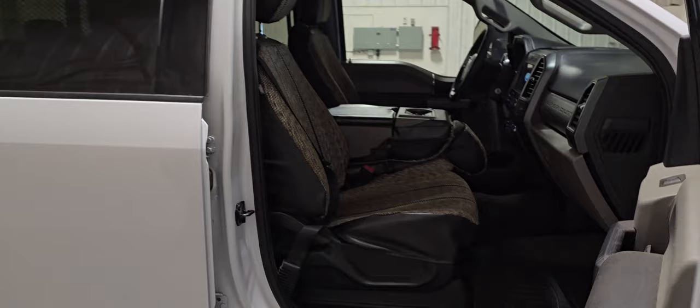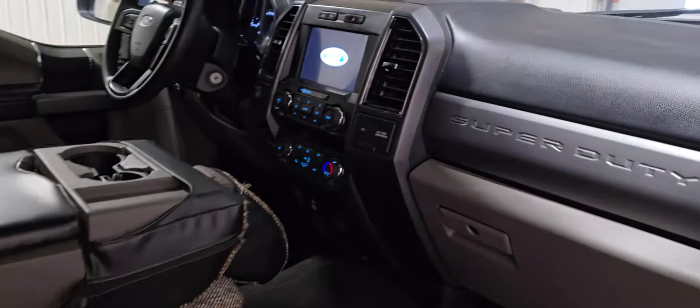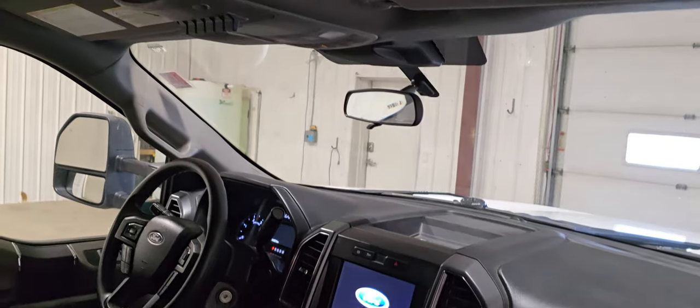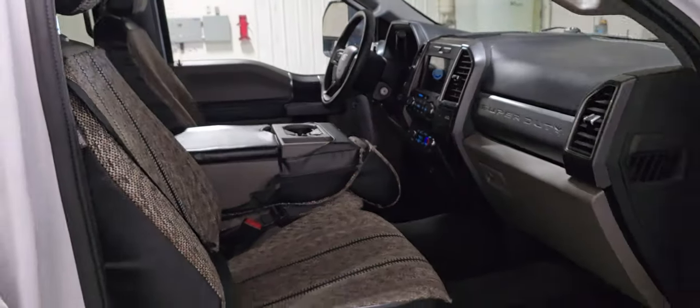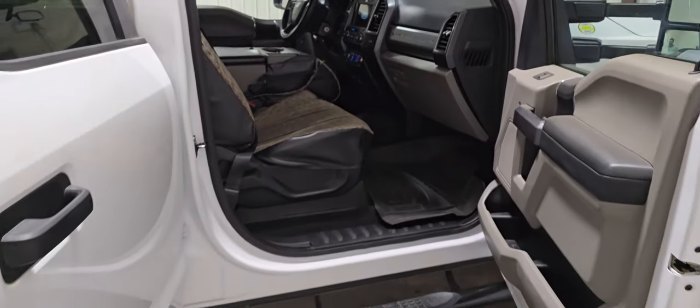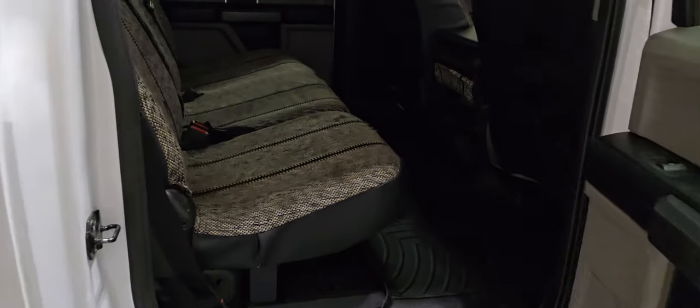This one does have the 6.7 diesel, and because it's a 2021 it does have Ford's new 10-speed transmission as well. It also comes with a set of running boards, also has some seat covers as well as some WeatherTech floor mats, so it's nice and easy to keep clean and ready to go to work.